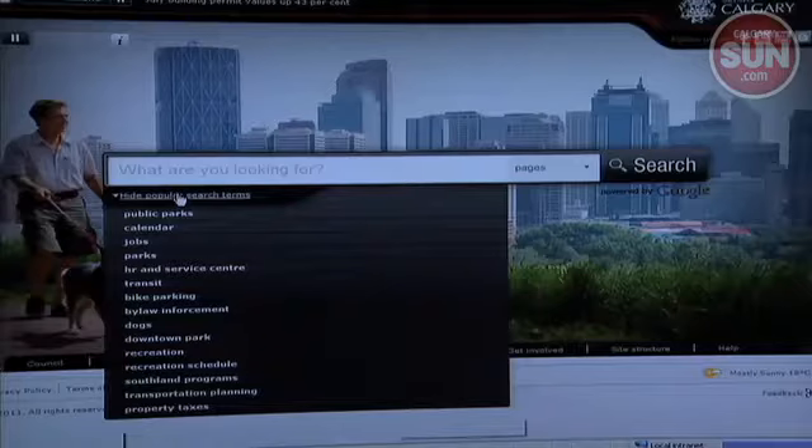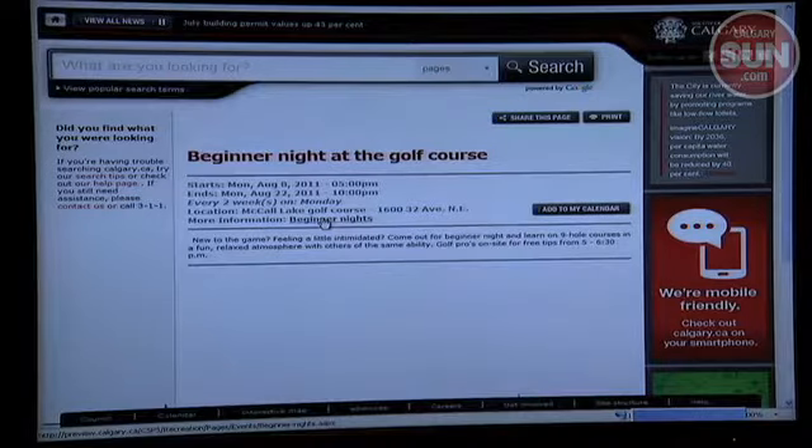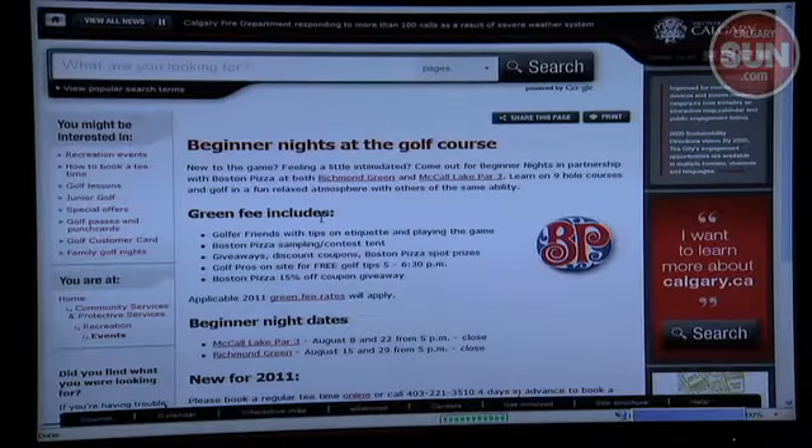In the future, development permits and business permits can be applied through the website, but that's still in the works. This is really the foundation for that, and we'll be able to use this as we go forward to build those things even better.